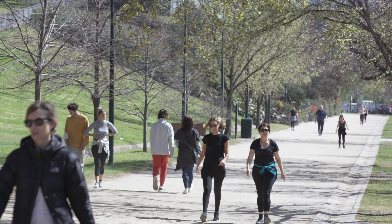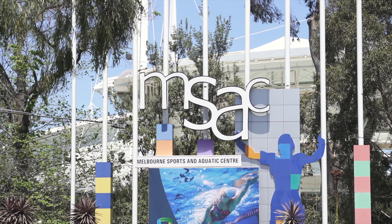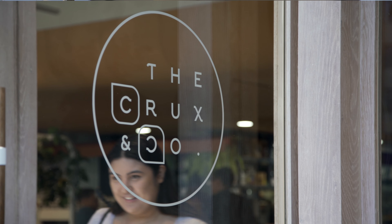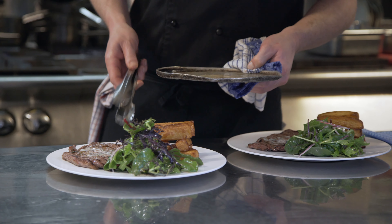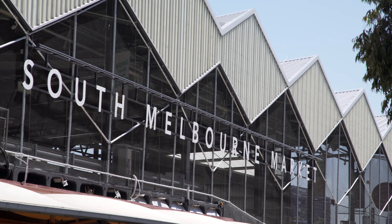Immerse yourself in all that the surrounding areas have to offer, with running tracks at both the Royal Botanic Gardens and Albert Park Lake, exercising at MSAC to the bustling cafes at South Yarra just minutes away. Nearby, you'll find the popular entertainment precincts of Chapel Street and Toorak Road, offering boutique shopping and world-class dining and entertainment — a city within a city.